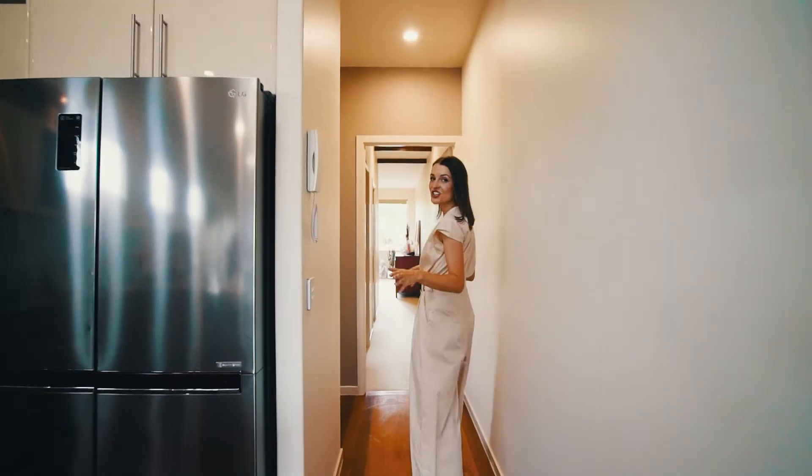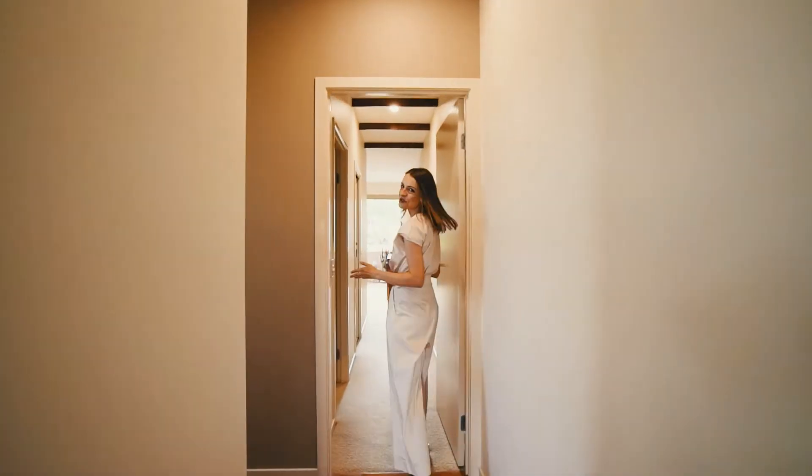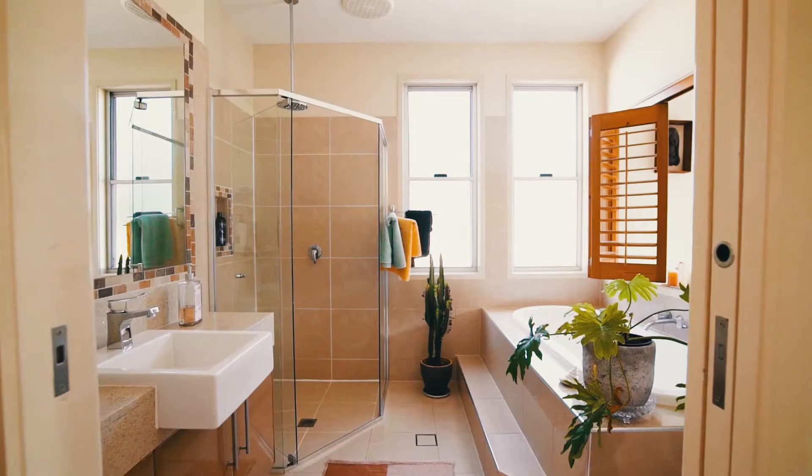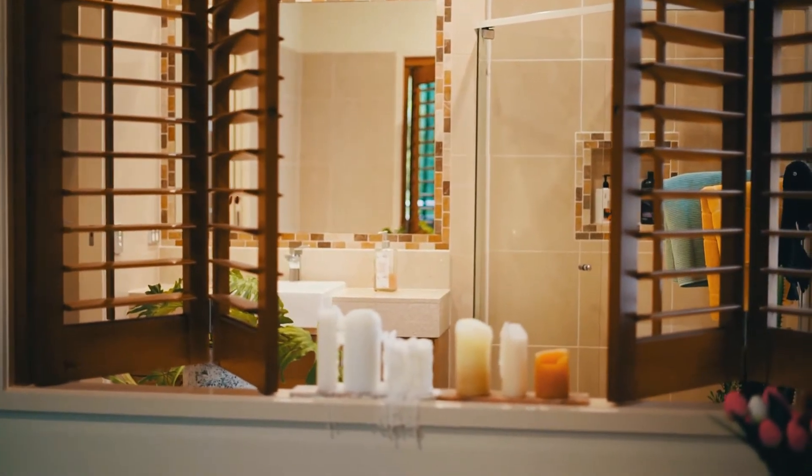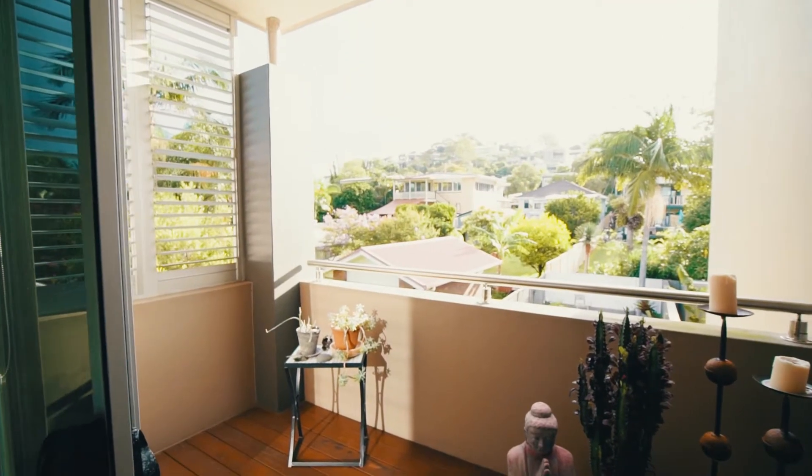Walk past the modern kitchen and you enter the master bedroom — long and spacious with a luxurious bathroom and a balcony overlooking beautiful character homes. I could stay here all day and never want to leave.